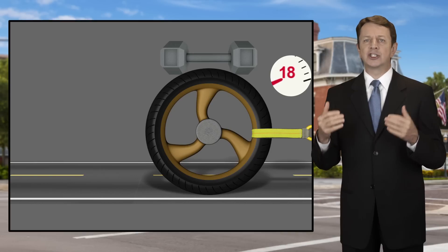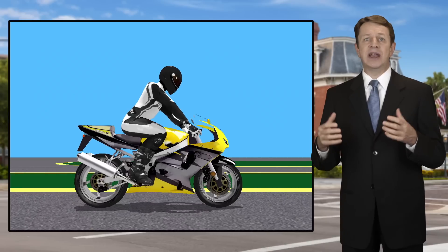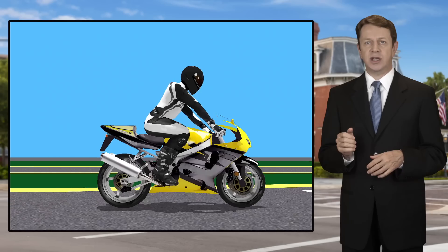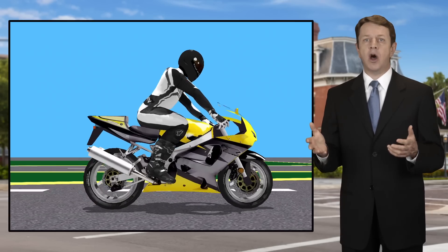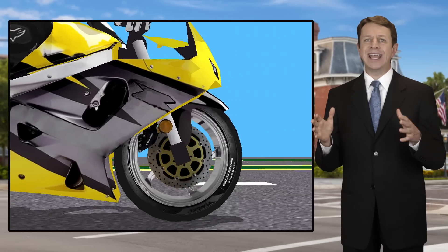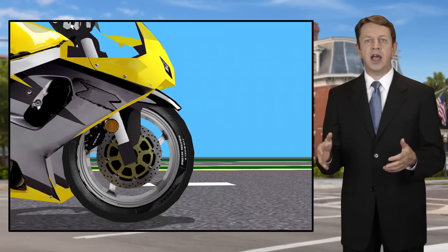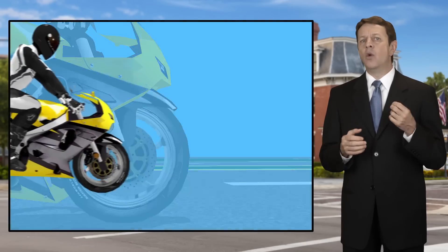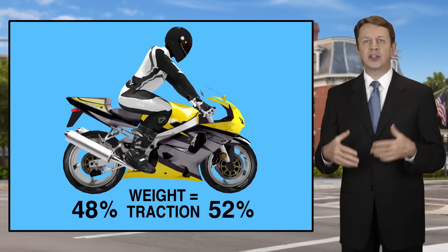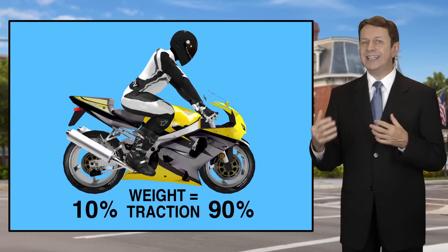A motorcycle has a certain weight distribution designed by its manufacturer. Let's assume that a bike has 75 percent of the weight on the back tire and 25 percent on the front tire. Assume the bike is rolling along and the brakes are applied. Notice that the front shocks begin to contract as the weight of the bike shifts forward, putting more pressure on the front tire. And in keeping with our earlier discovery of the relationship between weight and traction, the traction on the front tire increases and the rear tire traction decreases.